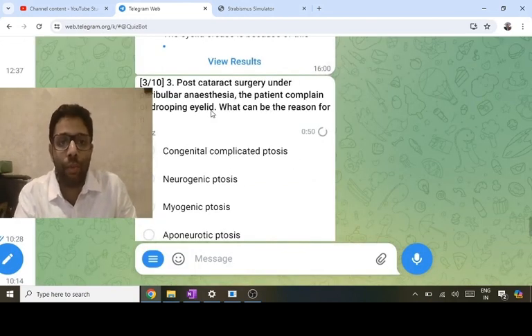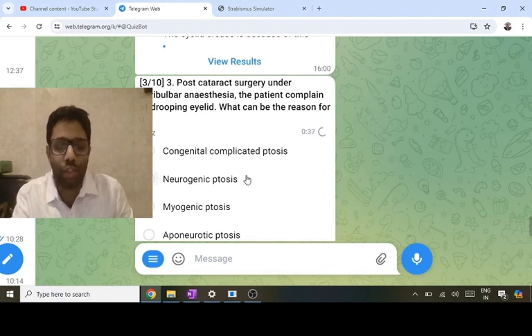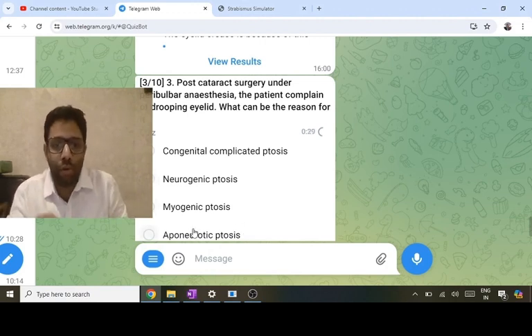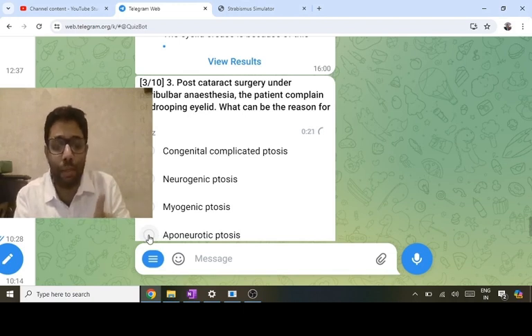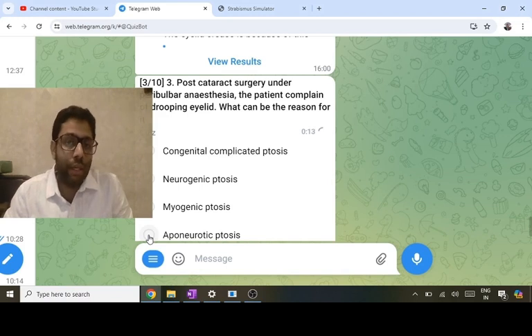[Repeat section] The patient complains of drooping eyelid — ptosis. It is an acquired condition after cataract surgery, not congenital. Peri-bulbar does not destroy the third nerve. This is trauma causing LPS tendon (aponeurosis) dehiscence — aponeurotic ptosis is the most common cause, including senile and post-traumatic types. The problem is in the LPS tendon, not the muscle, and tendon repair is required.